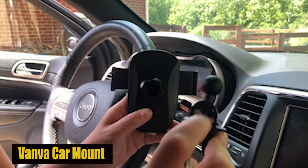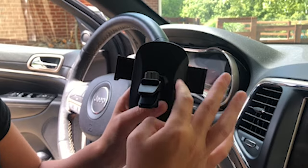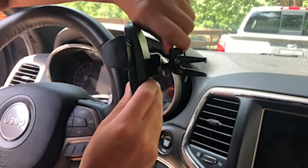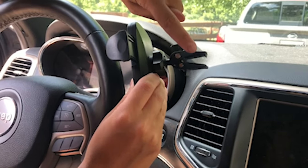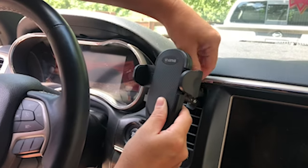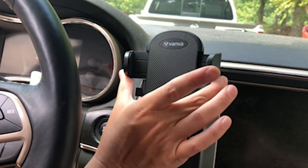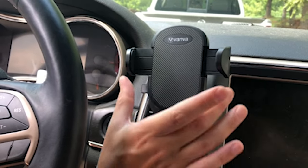Number 2: Vanva Car Mount. The Vanva Universal Air Vent Car Mount is a must-have for Galaxy S24 Series users, providing a secure and hands-free solution for in-car phone usage. With an improved vent clip, it offers a firm grip even on rough terrains, ensuring your device stays in place during sharp turns. Constructed from durable aviation-grade materials, it withstands extreme tests, demonstrating resistance to abrasion and corrosion. The innovative screw-mechanical lock design guarantees stable installation, and the 360-degree swivel head allows for flexible phone orientation, making it an ideal companion for distraction-free driving.